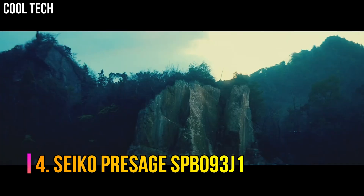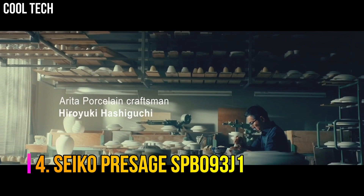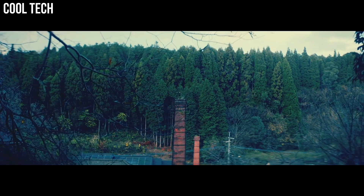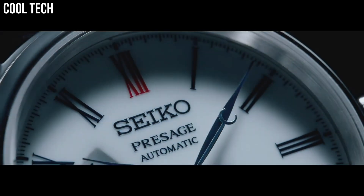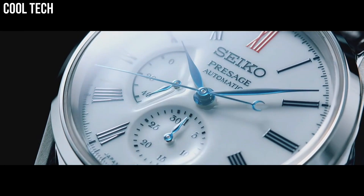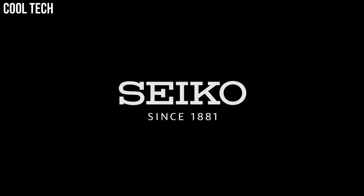Number 4: Seiko Presage SPB093J1. The dials are made by a multi-stage process that includes firing three times at different temperatures and utilizing thicker layers of porcelain to create a deep, natural curve that produces a three-dimensional shape. Display type: analog. Clasp: push-button fold-over clasp with safety. Case diameter: 40.6 mm.